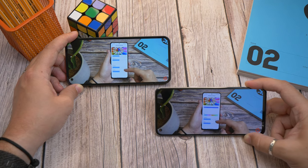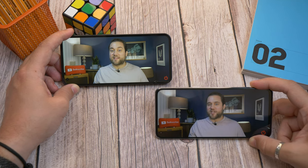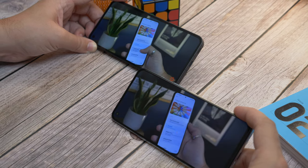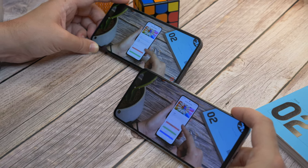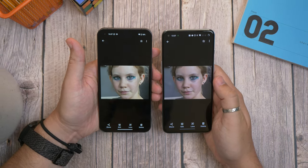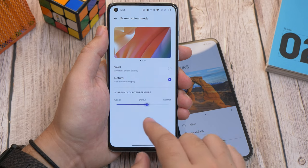Moving on to displays — what's interesting is that the calibration differences between these two phones also carry over to the cameras, which we'll get to later. Even with both set to their natural or standard modes, the Nothing Phone has a much nicer, more natural and warmer approach, meaning the white light has that golden, real look to it. OnePlus by comparison seems cooler and oversaturates colors, making reds and oranges seem too red and overblown. That means for live action movies, TV shows, and photos, the Nothing Phone is the much nicer panel to our eyes.